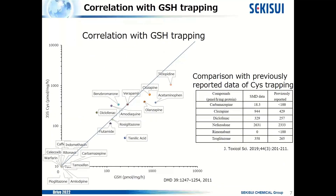This slide shows our validation data of cysteine trapping. The left figure shows the correlation between our cysteine trapping and previously reported glutathione trapping data. As you can see, there is a very strong correlation — the correlation coefficient is over 0.9. The right table is a comparison with previously reported cysteine trapping data. The middle column shows our data, and the values are almost the same. From this data, I can say that cysteine trapping study is useful to evaluate reactive metabolites.